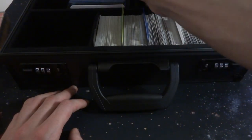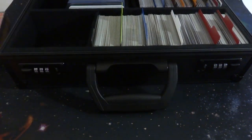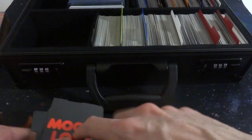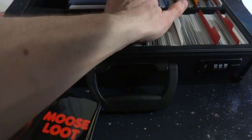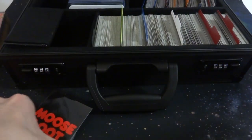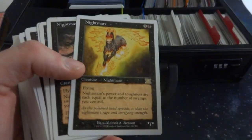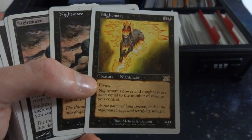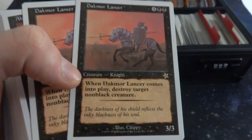These ones I believe are just older white-border rares, so let's just go through these. I got Moose loot sleeves that I got for free at a convention. I think these are white-border rares from like 7th, 8th, 9th, and Starter. Got Western Paladin. Classic Nightmare from 6th edition — beautiful. Another Nightmare from 7th edition, I like this art way better, love the oranges and reds. Another 8th edition Nightmare. Darkmoor Lancer — I love the Starter set, love seeing the gold star. Abyssal Horror, just some Starter set.